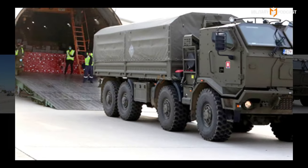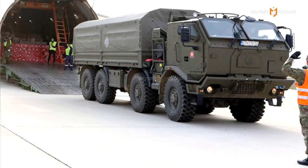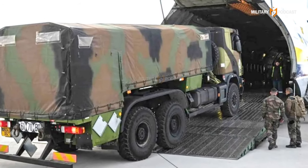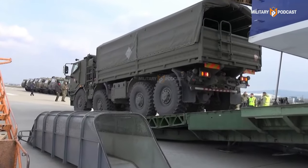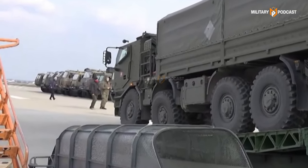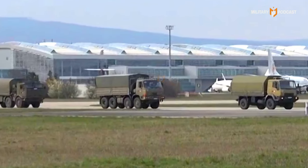In addition to the helicopters, ten combat vehicles were also unloaded, designed to support the mobility of troops in the field. These vehicles can operate in difficult terrain and provide maximum protection to military personnel. This delivery not only boosts the tactical capabilities of the Philippines, but also symbolizes solidarity between the Philippines and Canada in facing global challenges in the Indo-Pacific region.